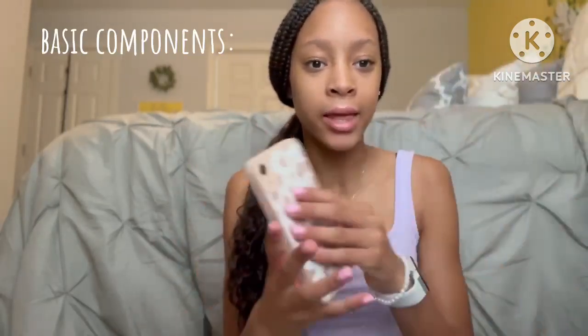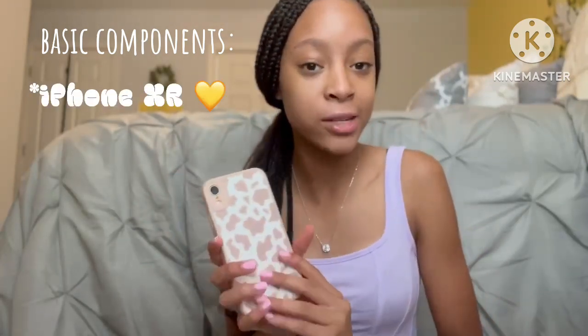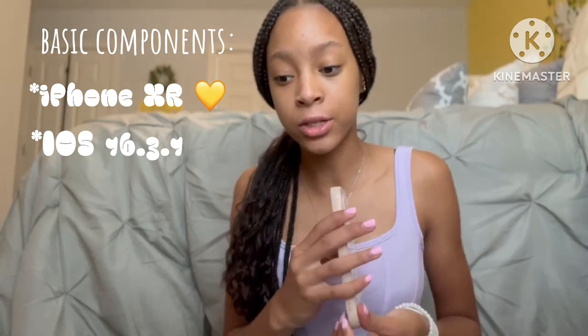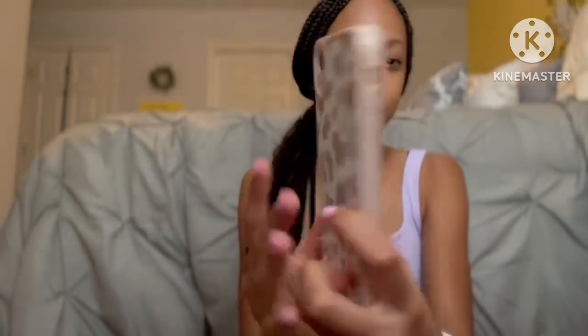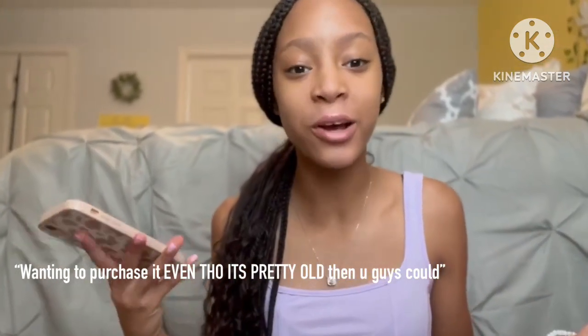First I'm going to go through my iPhone and talk about the basics of the actual phone. My phone is an iPhone XR in the color yellow — you guys can't really tell because of my case. I'm also updated to iOS 16.3.1, which has bug fixes, security updates that address issues with iCloud, Siri, Find My, and crash devices. This is one of the older ones I currently have.